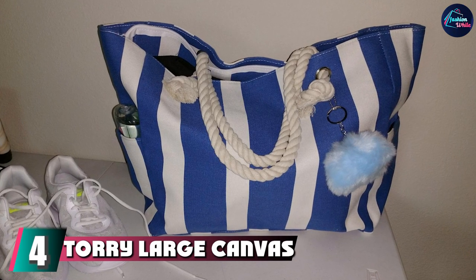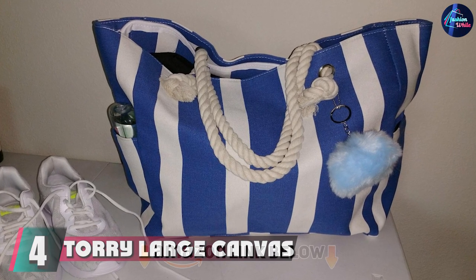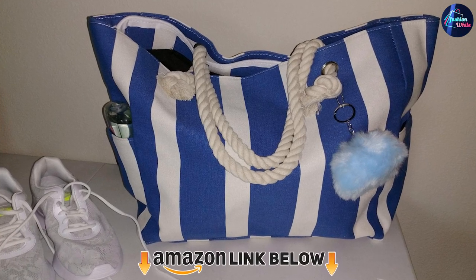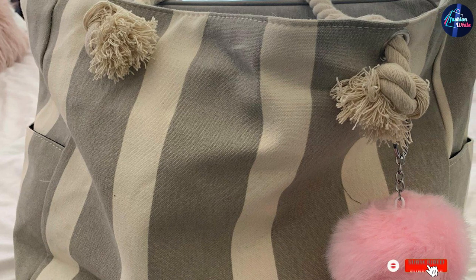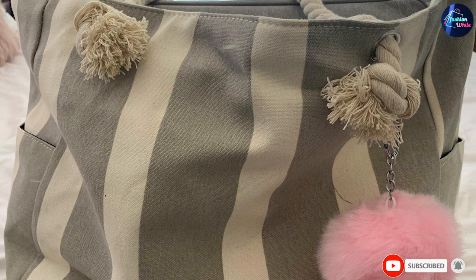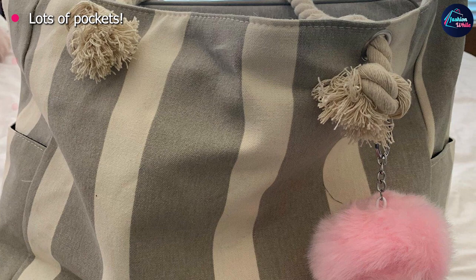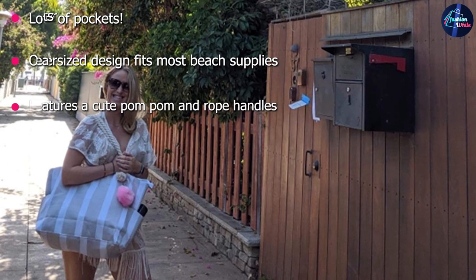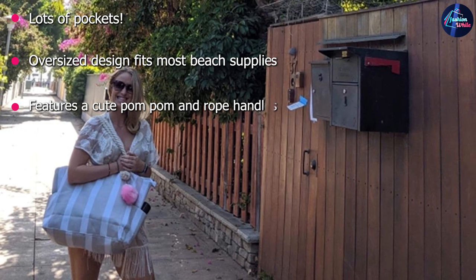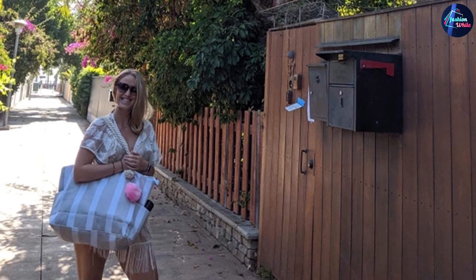Next at number 4, we have the Tori Large Canvas Shoulder Bag. Between your sunscreen, lip balm, poolside snacks, towel, and beach reads, you'll be needing plenty of room in your vacation tote. This large canvas bag affords it, and then some. Two exterior and three interior pockets allow you to find what you need in a jiffy, while nautical rope straps and a stripe pattern lend themselves to the laid-back atmosphere.